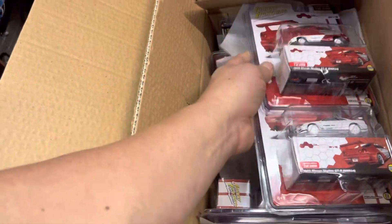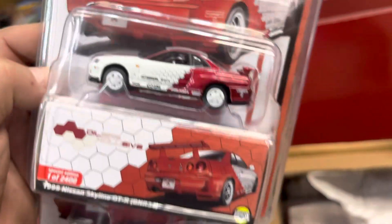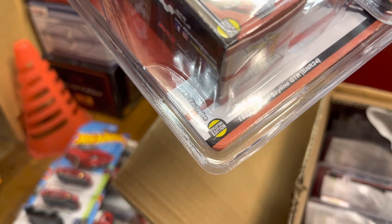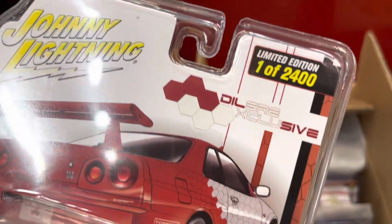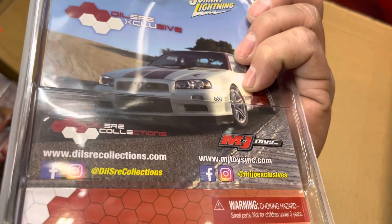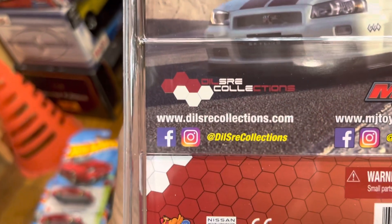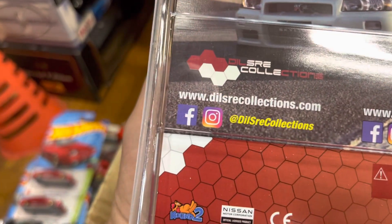They only made 12,400 pieces of these right here. Look at that — white wheels! And it says Indonesia. So that's a DillRes exclusive — that's a toy shop over there in Indonesia, I believe. That's their website — DillRes Collections. I follow them on Facebook and Instagram. That's pretty cool.